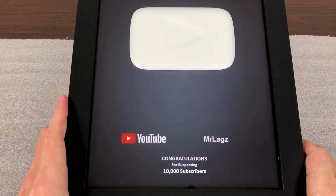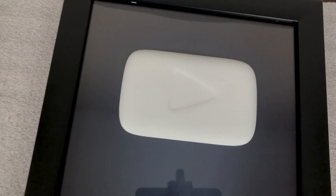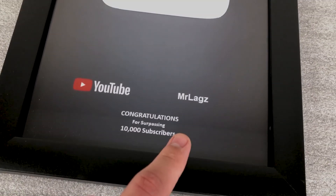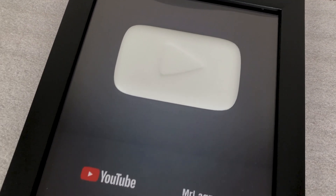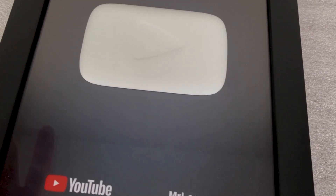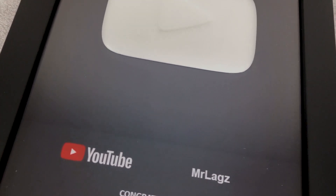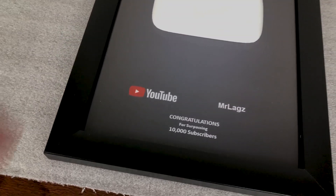If you want to buy one of these, I'll leave a link in the description. The size I got is a 9 by 12, I think, and it's about 50 bucks — custom made. You get to enter your channel name and whatever subscriber level you're at, so it's completely customizable, and you can also choose the color. Buyer beware though: when it comes in it's not going to look great. I did a lot of sanding and painting to make it look better. It's just glued onto the backing, so you take off the back plate and that's it — not a big deal. They have a ton of colors to choose from.